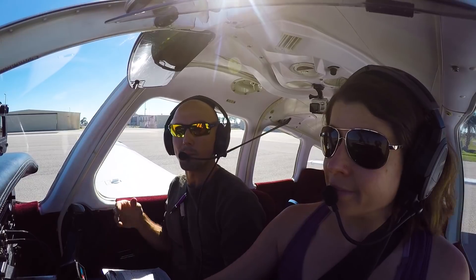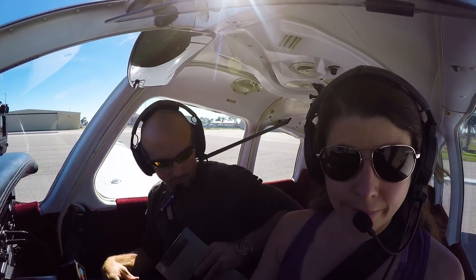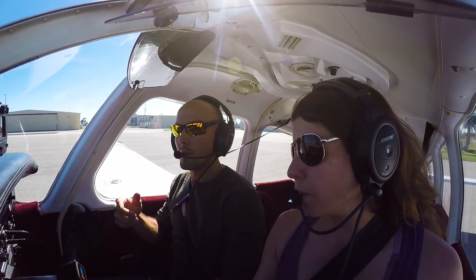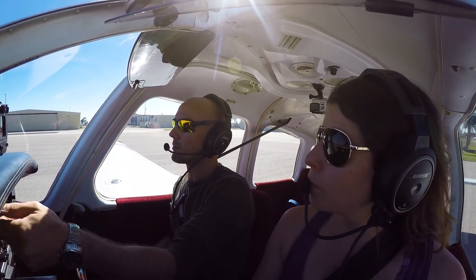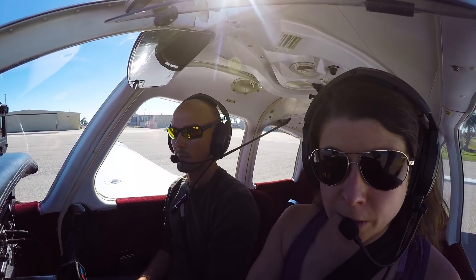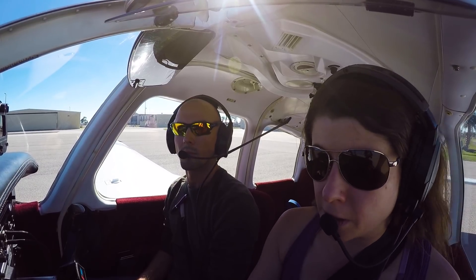We'll go ahead and let them know that Punta Gorda Ground, 8786 Echo is at the FBO with Sierra, VFR to Venice. Are we on ground? We are dialing up ground, yep. And you could even say we're ready to taxi, VFR to Venice. Punta Gorda Ground, 8786 Echo at the FBO, ready to taxi with Sierra, VFR to Venice.